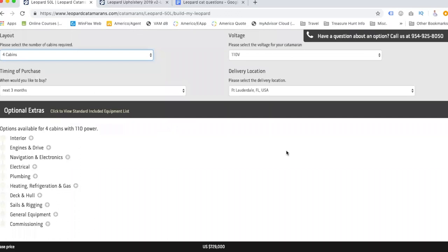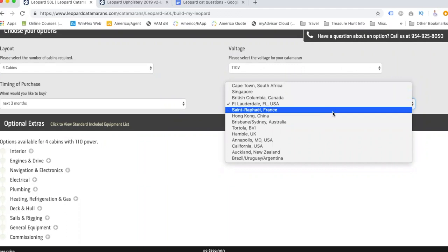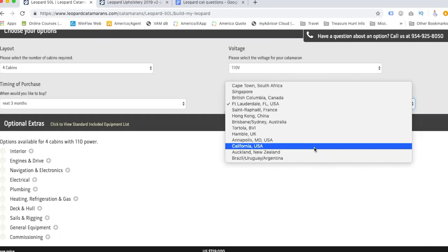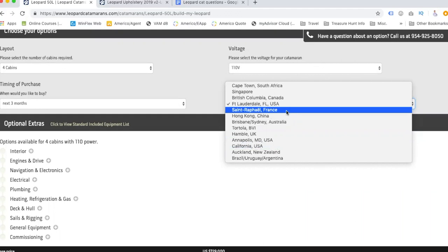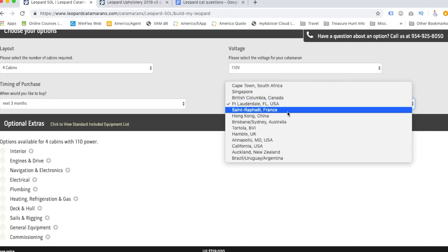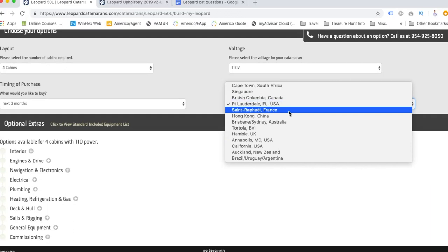You can also choose your delivery location. The Leopard manufacturer is located in Cape Town, South Africa, so you can take delivery there and save money. We aren't sure where we'll pick ours up yet — if it's not hurricane season, maybe Fort Lauderdale. But if we buy it during hurricane season, we'd prefer to get it in France, in the Mediterranean. It looks like they deliver to Saint-Raphaël, France. There are other options — California or Annapolis as well.